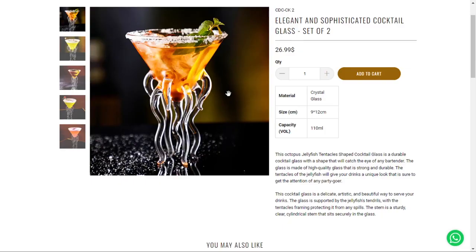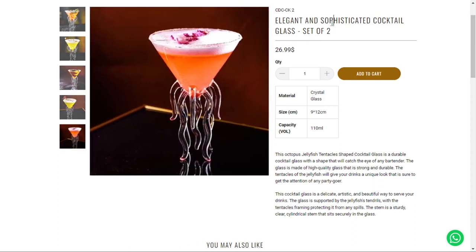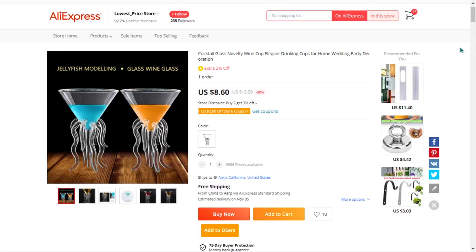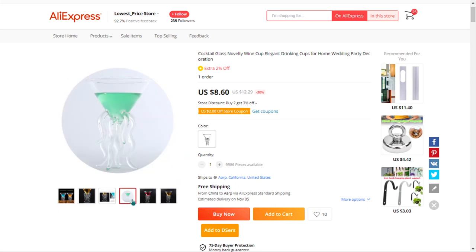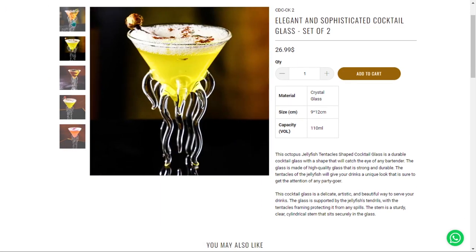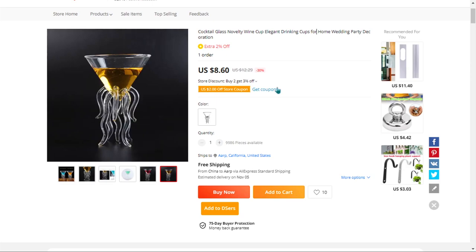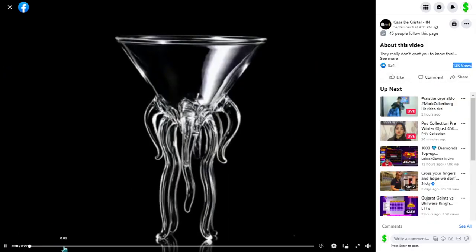The next product is the octopus cocktail glass. This octopus jellyfish tentacle-shaped cocktail glass is durable, with a shape that will catch the eye of any bartender. The glass is made of high quality glass that is strong and durable. It falls under the bar, kitchen, party, Christmas, and home decoration niche market. The tentacles of the jellyfish will give your drinks a unique look. We also think it has a lot of untapped potential — so far there haven't been many orders on AliExpress. The Facebook ad has 13,000 views, 824 likes, and only 5 shares.